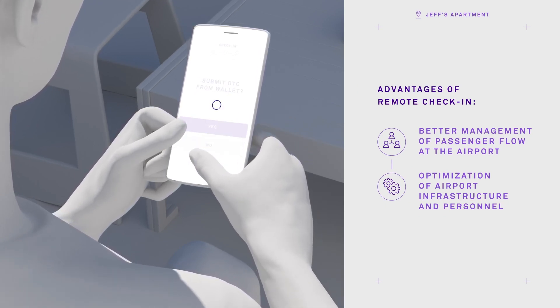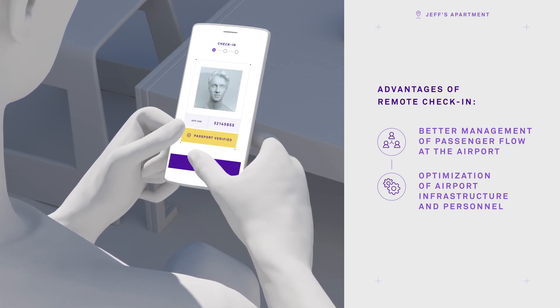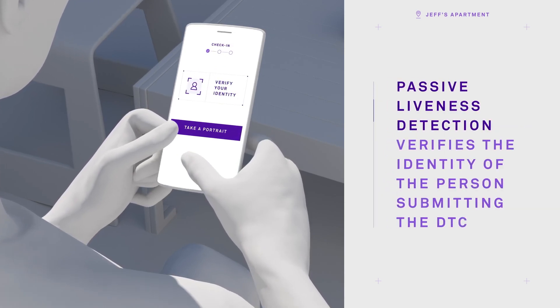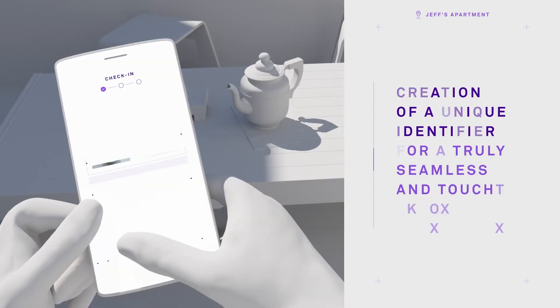To check in remotely, Jeff starts the process by simply sharing his DTC that is stored in his smartphone. During the face capture process, liveness detection ensures that Jeff is really the person he claims to be and is the rightful owner of the DTC.